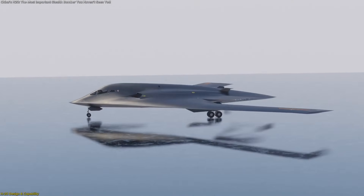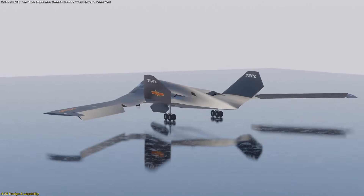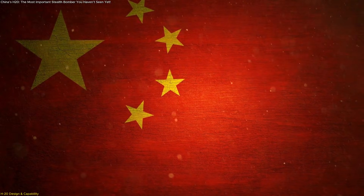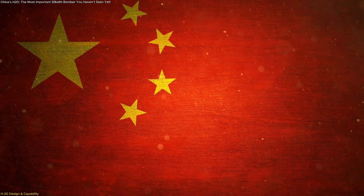The H-20 is not about matching every detail of the B-21 or any other platform. It is about giving China its first truly modern long-range stealth aircraft, one that changes how analysts evaluate reach, flexibility, and aerospace planning.